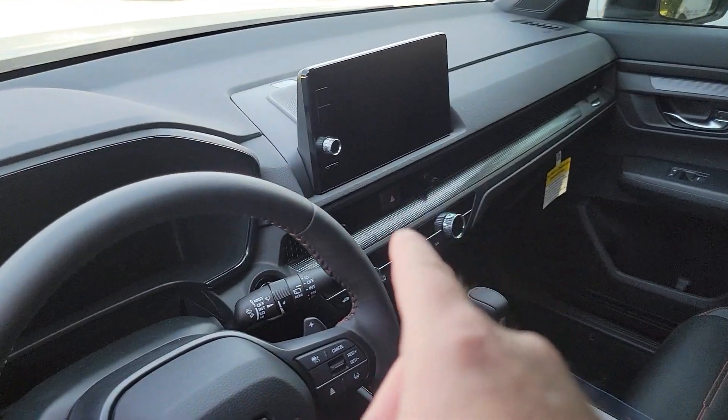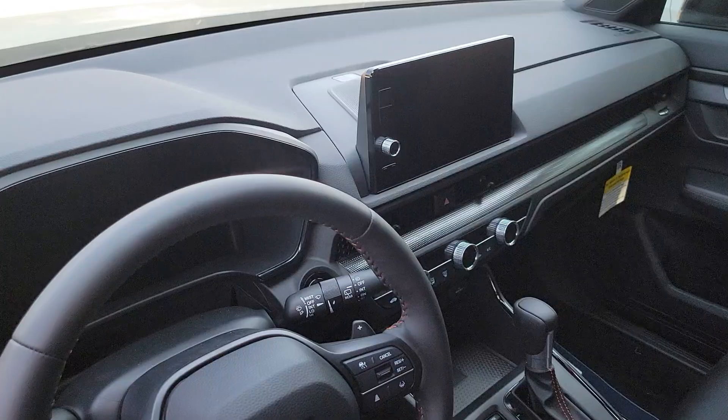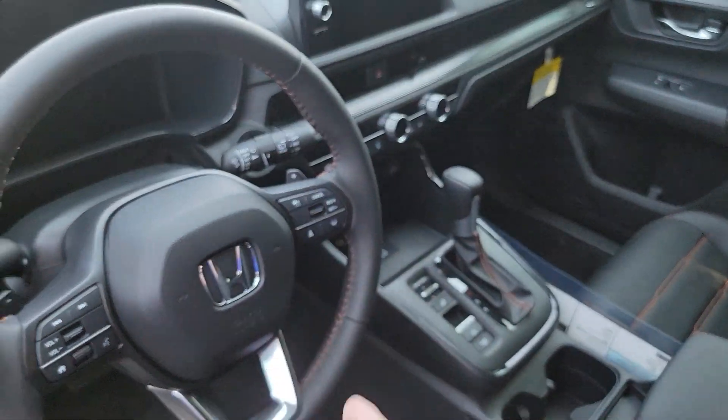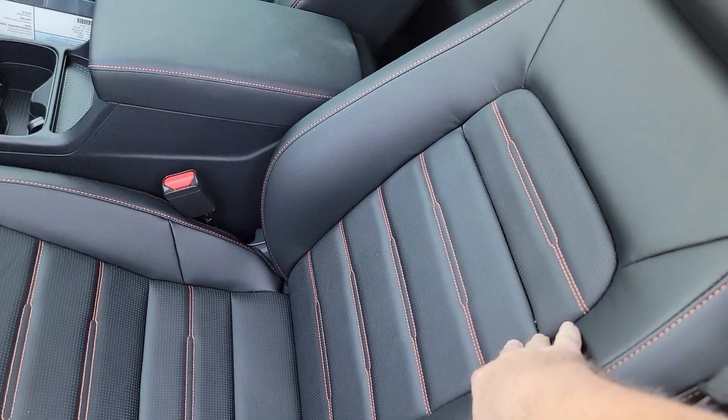Nine inch color media information screen — that's where your Android Auto or Apple CarPlay displays. Wireless charging pad right down there, dual climate control, heated seats, and leather seats with this brown or orange stitching.